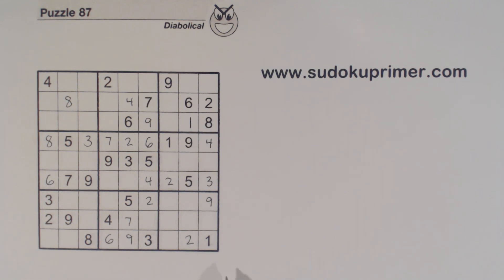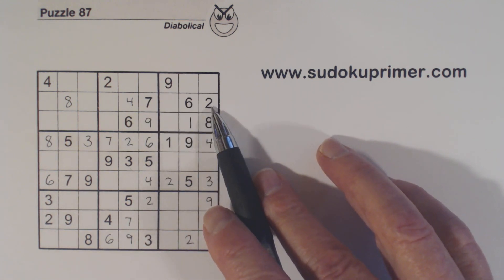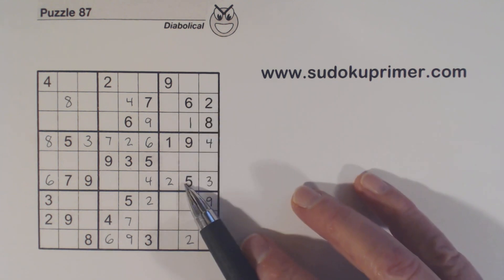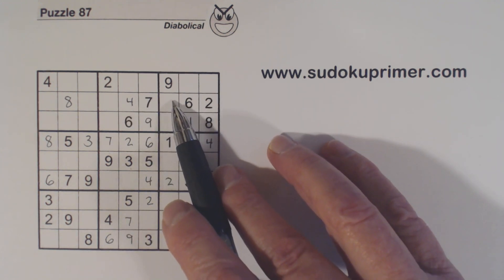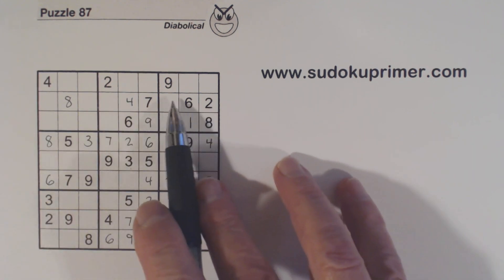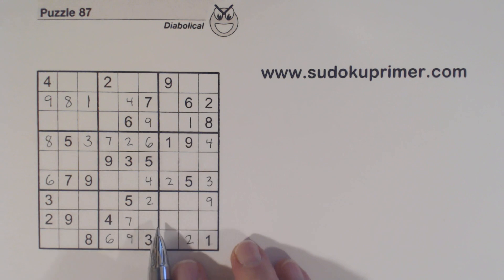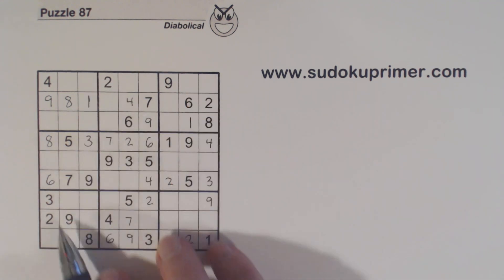Now let's look at box 3. What are we missing? 3, 4, 5, and 7. Here's a 3 and a 4, so that's a 5 or a 7. Here's a 5, so that's a 3, 4, or 7. Here's a 4 and a 7, so that's a 3 or a 5. We've got 3-5 twins right here, and we've got a 3 or a 5 here, so now we know these are 3-5 twins, and that leaves only two numbers — 1 and 9. There's a 9 right there, so we can solve the 1 and the 9. And we've got a 1 here and a 1 here, so we know that's a 1 right there.